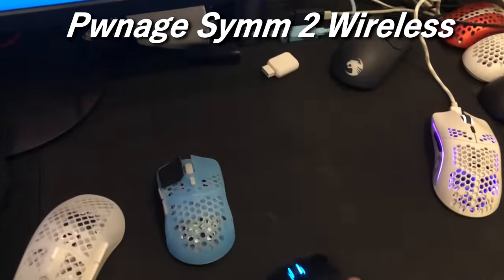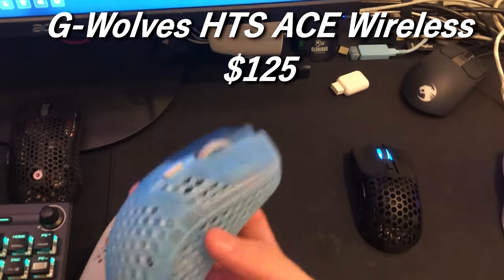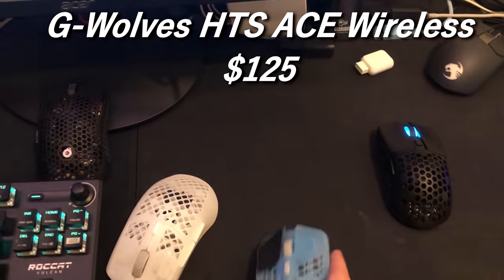The Pulsefire 2 Wireless is an S tier mouse — I believe it's $110. The Hali-S Ace Wireless is $125, I think that's what I got it for. This is also an S tier mouse; it's very good.